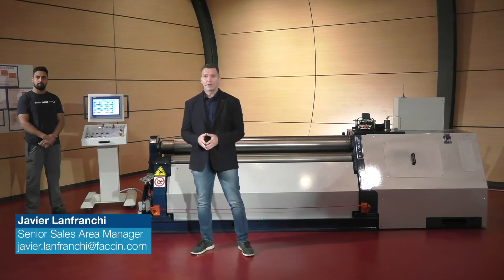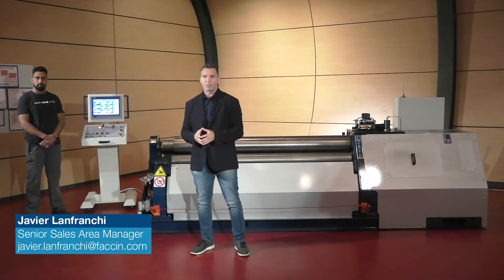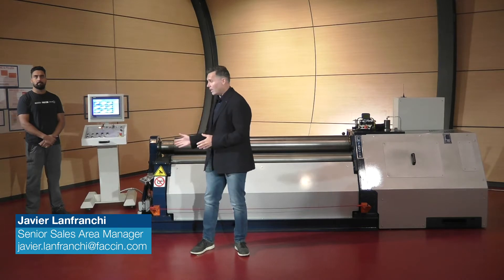Good day everyone! We're here today to present the flagship model of our range of four rolls machines, the Ford HEL.